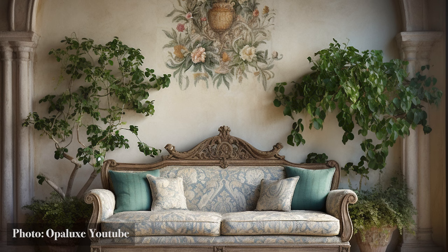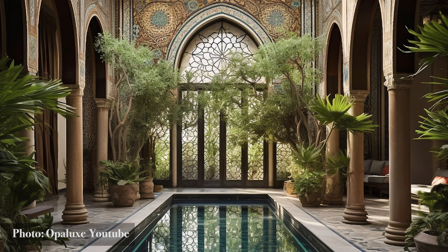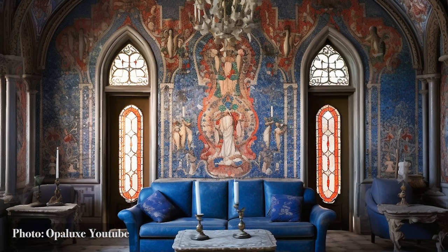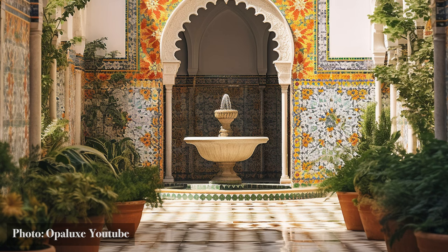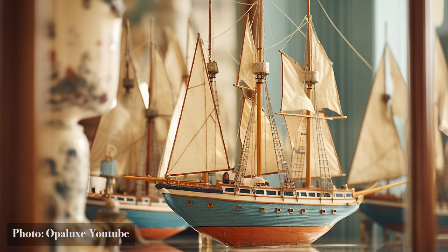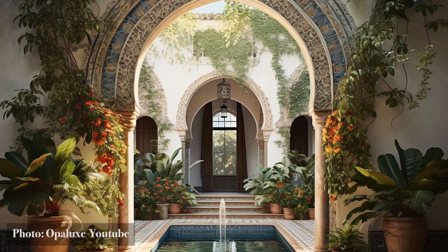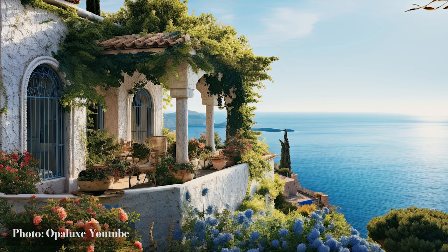Cultural Influences. As we journey deeper into the Mediterranean tapestry, we are embraced by a confluence of cultures — a crossroads where history, art, and design intertwine. The Mediterranean is not just a region; it's a rich narrative crafted by empires, traders, and artists. Homes here are not merely structures, but canvases bearing impressions from Greece's classical elegance, Arabia's intricate geometry, and Italy's Renaissance fervor. Zoom in, and the stories become vivid.